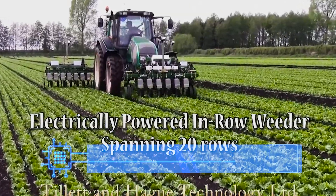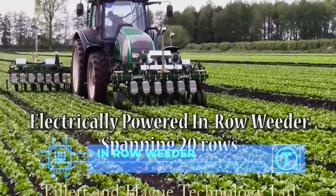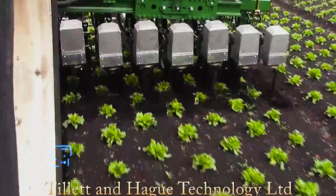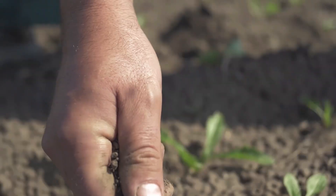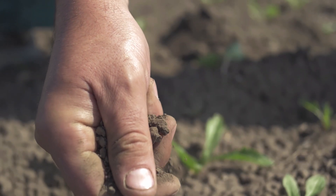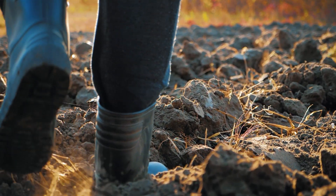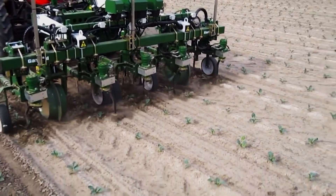Inrow Weeder. There's a single nightmare that haunts every single farmer out there — weeds. And no matter how much chemical you spray, there will always be a few that survive and make your farming life much harder, taking the nutrients away from crops, spreading crop diseases, and harboring dangerous pests. The detrimental effects of weeds are endless.